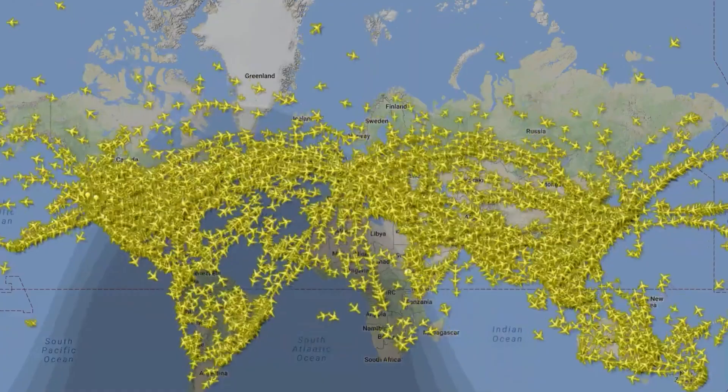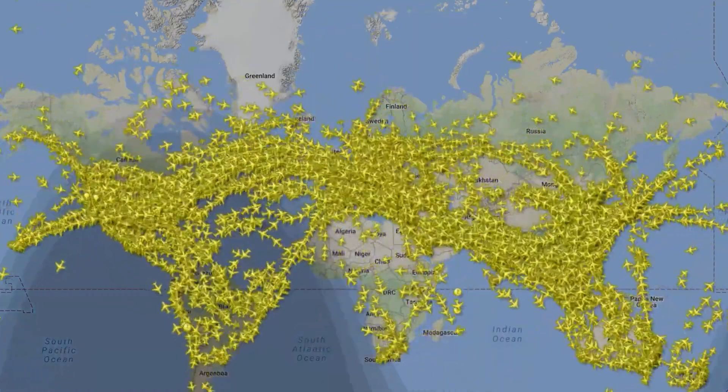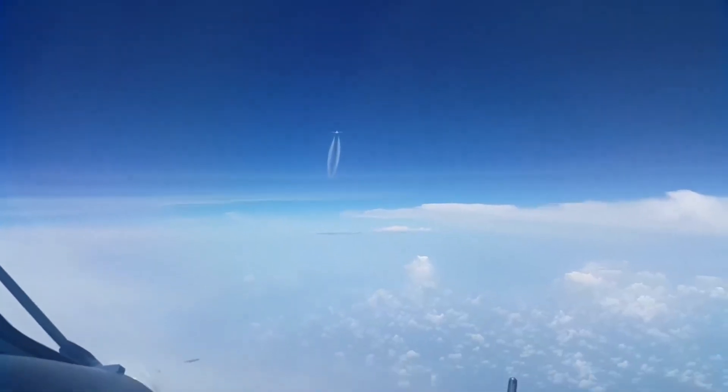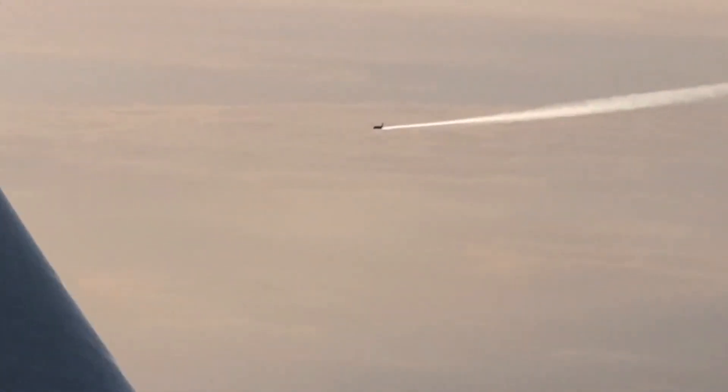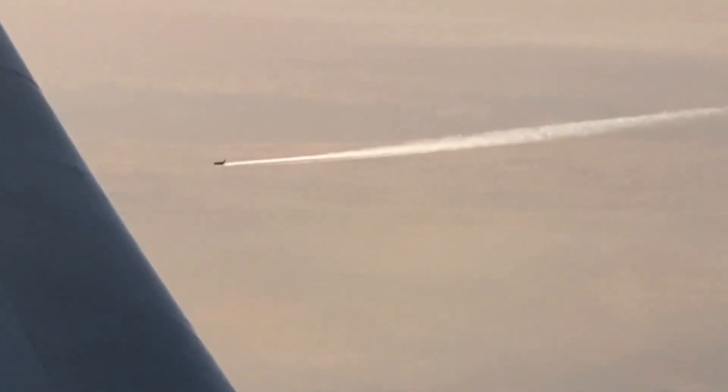Did you know that thousands of planes are flying over you right now? But they're not just scattered randomly across the sky. Instead, they follow invisible highways called air corridors, sticking to precise routes just a few miles apart.